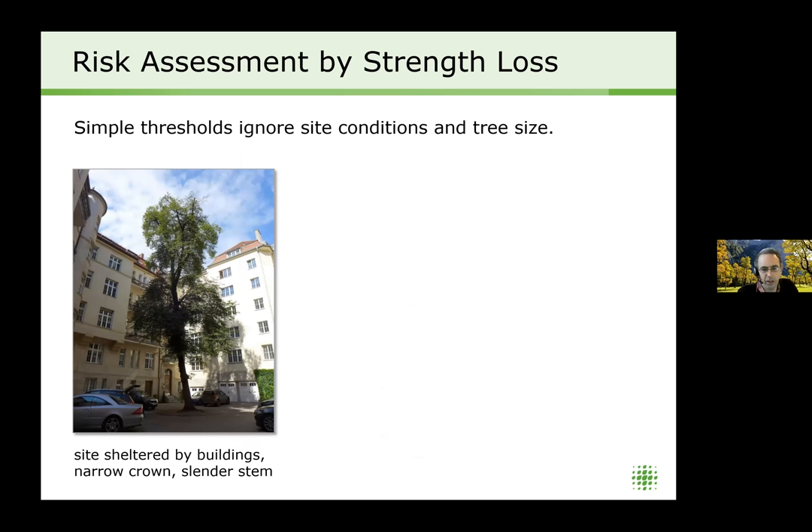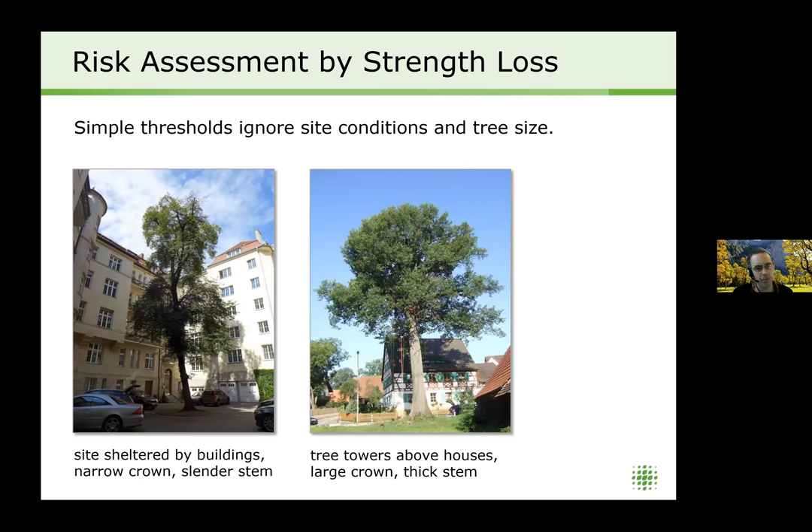Applying a simple strength loss threshold ignores the very different site conditions and tree size parameters that affect wind load and tree interaction. Two trees can be in very different situations: one sheltered by buildings with a narrow crown and slender stem, the other towering above houses with a large wide crown and thick stem. Applying the same strength loss threshold to both trees ignores these very different preconditions — the same issue that Barry's forest-scale work addresses.